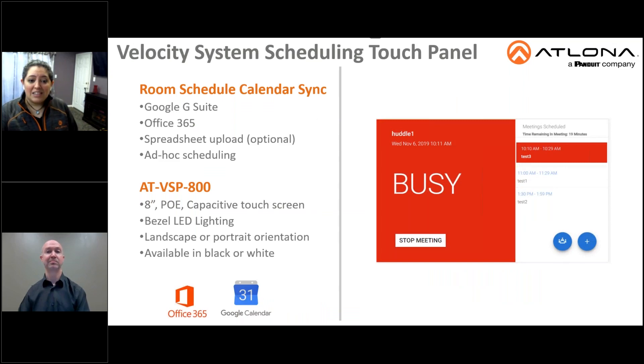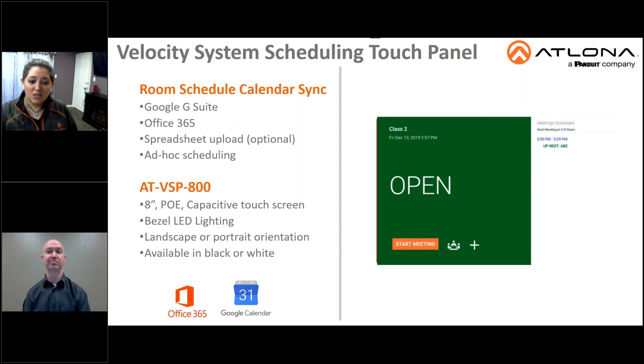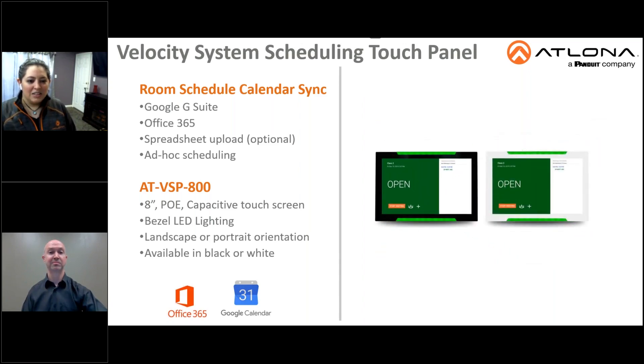Another major feature now available is room scheduling. In Velocity 2.0, we now have an integrated server that synchronizes with G Suite Calendar or Office 365, allowing Velocity Touch Panels to display the room schedule as well as make ad hoc reservations. Shown here is the VSP800, which stands for Velocity Scheduling Panel, 8-inch. This is a new PoE scheduling touch panel for Velocity. This 8-inch touchscreen can be used for either room scheduling or AV control, making it a single flexible touch panel platform for any application.